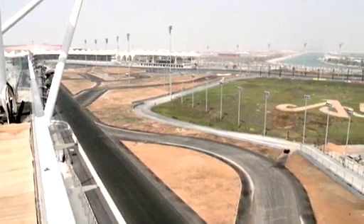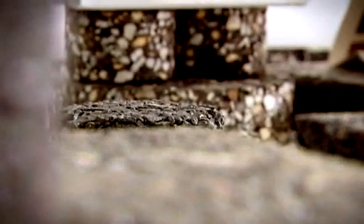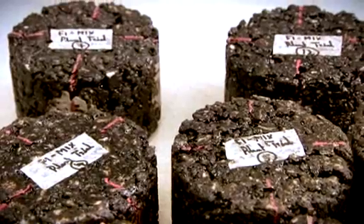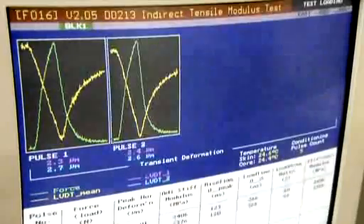It's a fantastic achievement for Shell Bitumen to be selected for the new F1 track in Abu Dhabi. Shell Catapult Racetrack is a high-performance modified bitumen. It has unique characteristics that are specially formulated for use in mixtures likely to have high shear stress on the surface, making it most suitable for motorsport racetracks.